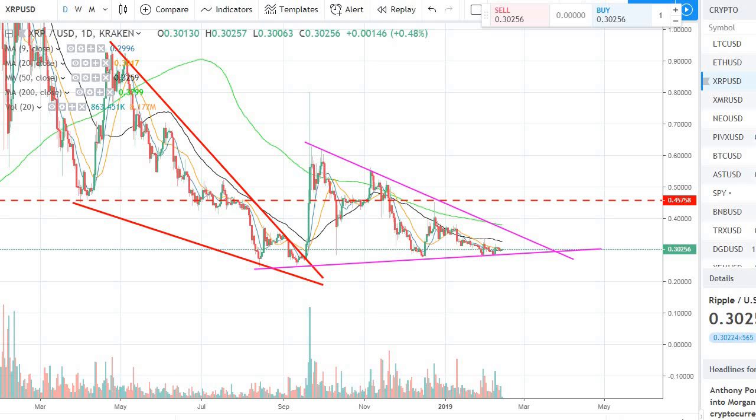Hey guys, welcome back to the channel, welcome back to Phantom Strategies. Hope you all are doing well. I wanted to bring you a quick update for XRP Ripple. I am still on the road — I mentioned that in the previous video. I was under the weather for the last couple of weeks, just getting back to normal, but I still wanted to give you a quick update for Ripple.